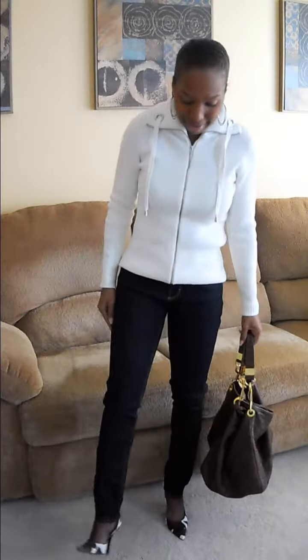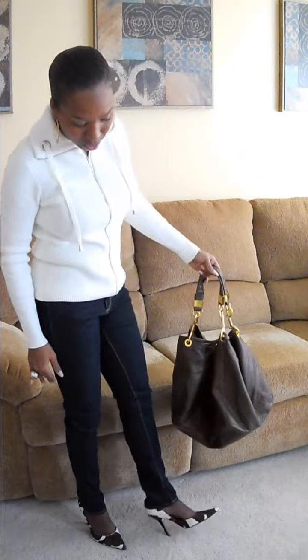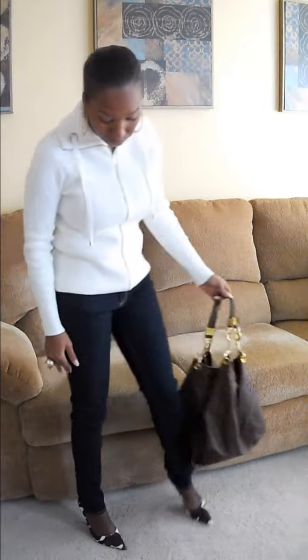I am wearing my Guess Cow Print Pony Toe Shoes. They are pony hair shoes. The print is cream and brown. I absolutely love them. I think they are unique.